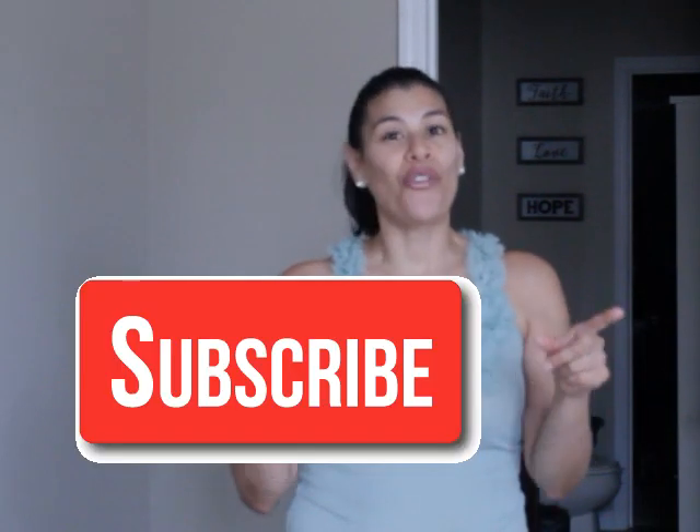Don't forget to subscribe, and if you know anyone who's in the middle of moving, make sure you share this video with them so they can also get these three tips and be just as prepared. Also don't forget to hit the little bell to get notifications on my next video — I will see you guys in the next one!